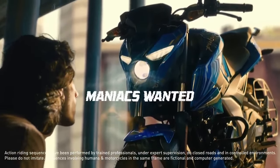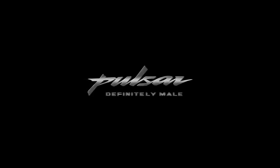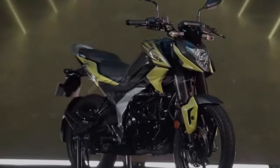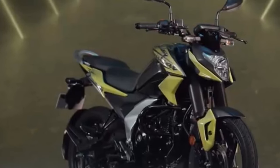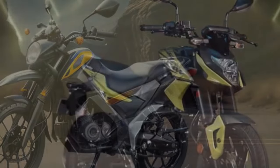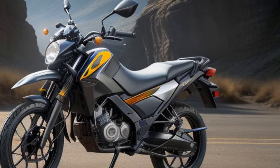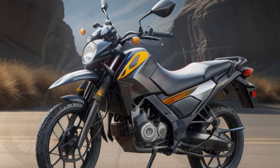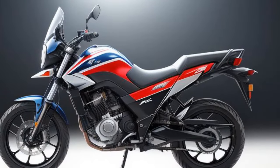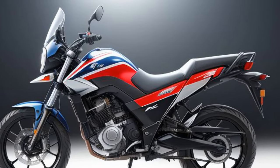On the hardware front, the bike is fitted with telescopic front forks with protectors, a rear monoshock, a 240mm front disc brake, and a 130mm rear drum brake. The suspension offers 125mm of travel at both ends. It rides on 17-inch wheels with 80/100 front and 110/80 rear tires.